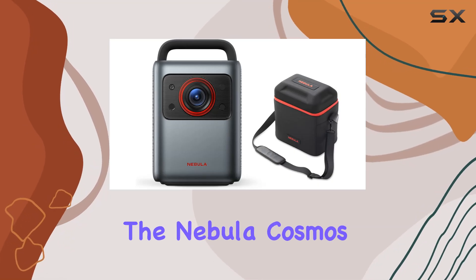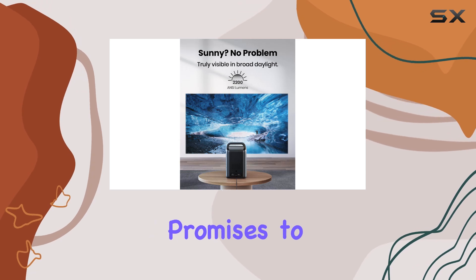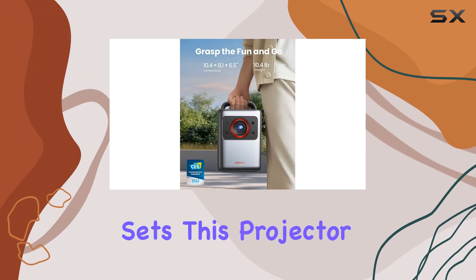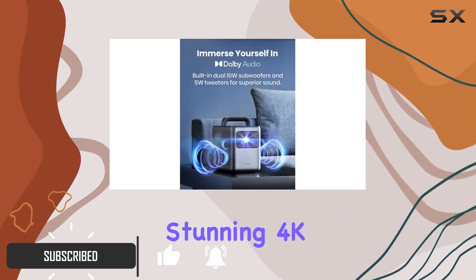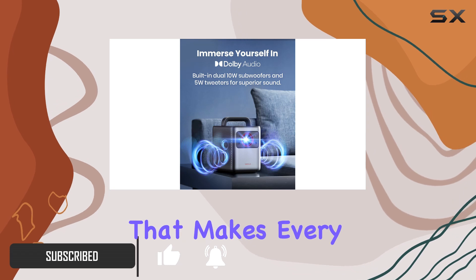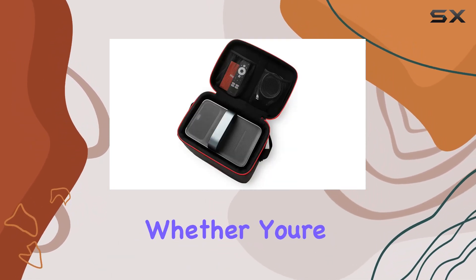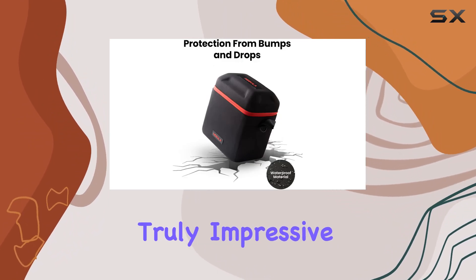Today, we're diving into the Nebula Cosmos Laser 4K, a portable projector that promises to redefine your home entertainment experience. What sets this projector apart is its laser-powered detail, delivering stunning 4K UHD quality that makes every pixel pop, even in well-lit environments. Whether you're watching movies or gaming, the brightness and clarity are truly impressive.